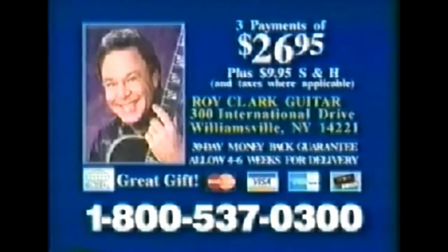You get the Roy Clark signature guitar, a deluxe carrying bag, the songbook, a chord poster, stickers, a tuner, and a set of picks. Everything for only three payments of $26.95 plus $9.95 shipping. A fantastic value you will not find anywhere else. You'll be making music in minutes. So call 1-800-537-0300 to order yours now.